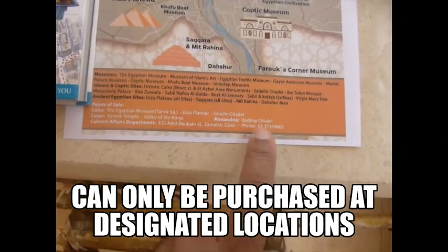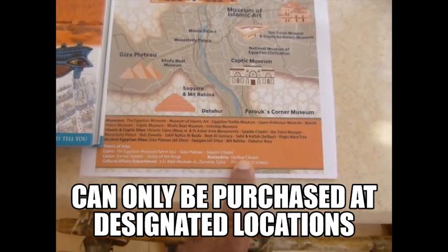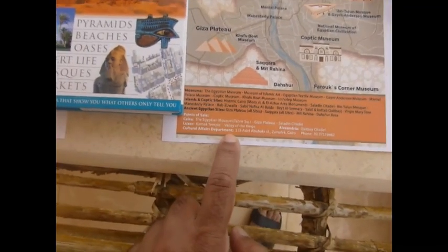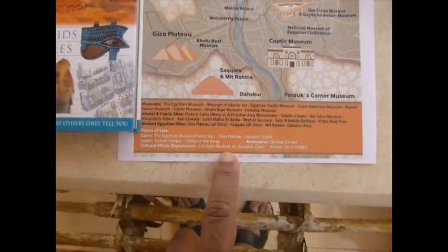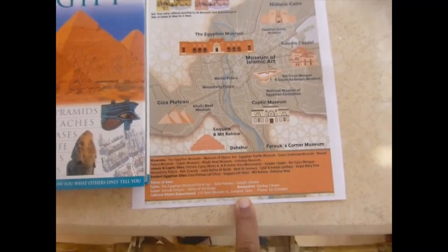In Alexandria, I tried it at the Cape Bay Citadel, but they had the old passes at the old price and said they couldn't sell it. There's also the Cultural Affairs Department — the Egyptian Museum tried calling them, and they said they will not sell them. So it is a pain in the neck trying to get them.